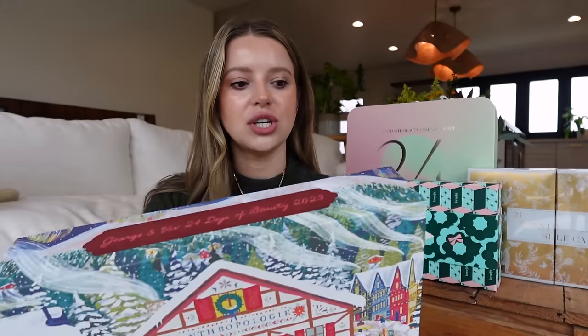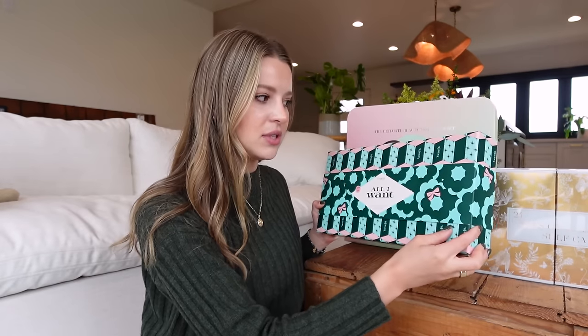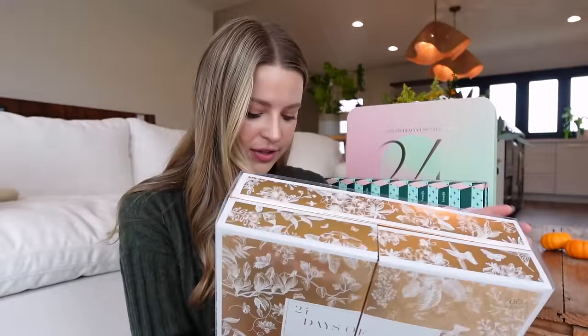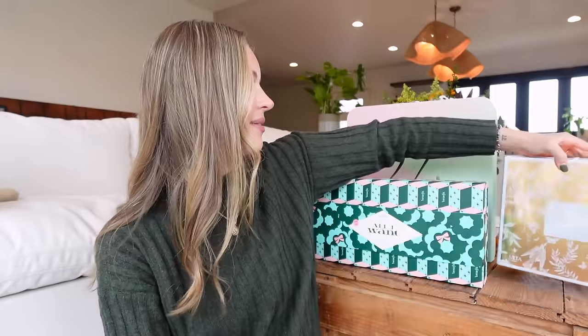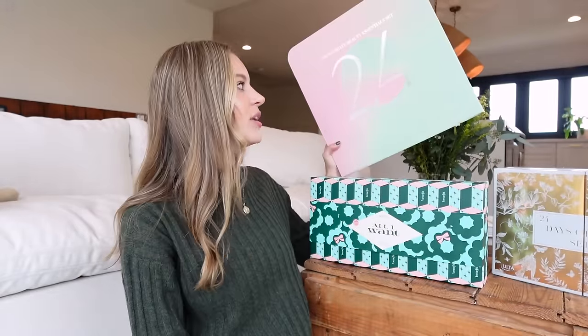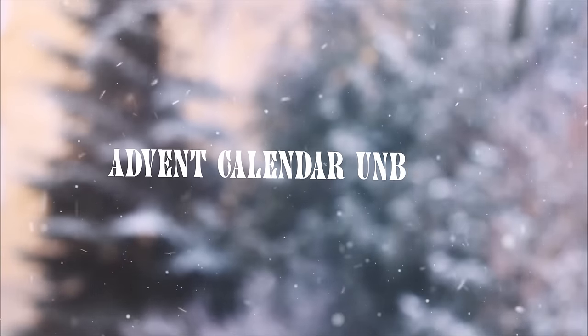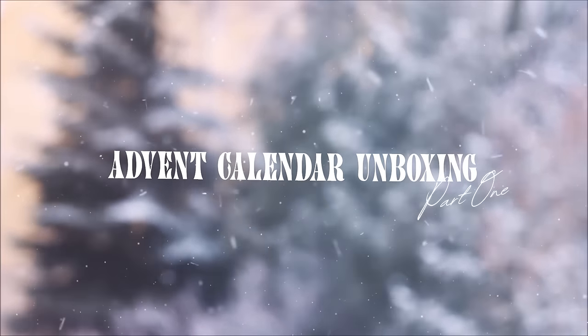Every year I love one from Anthropologie — the Georgian Viv 24 Days of Beauty. We also have the Benefit All I Want, which I think was the most expensive, surprisingly. The 24 Days of Self Care, which I bought from Ulta. And then this one I'm really excited for because look at this case — 24 Days of Beauty from Revolve. Four boxes means we're about to open almost a hundred things, so buckle up. Who knows how long this video is going to be? Let's start with the Ulta 24 Days of Self Care and work up to Benefit, Anthropologie, Revolve.